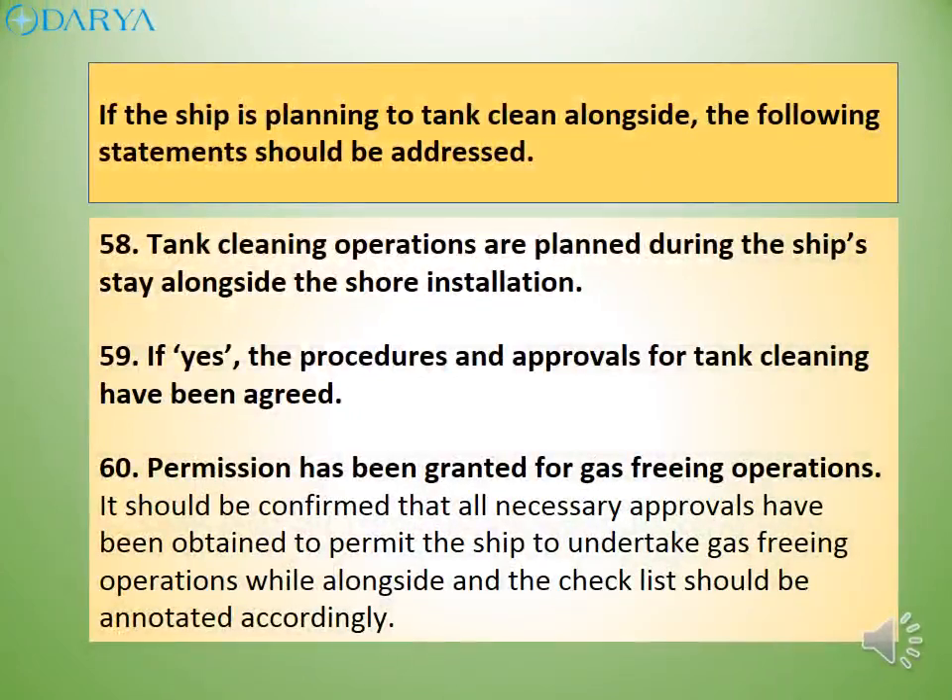If the ship is planning to tank clean alongside, the following statements should be addressed. Tank cleaning operations are planned during the ship's stay alongside the shore installation. If yes, the procedures and approvals for tank cleaning should be agreed. Permission should be granted for gas-freeing operations. It should be confirmed that all necessary approvals have been obtained to permit the ship to undertake gas-freeing operations while alongside, and the checklist should be annotated accordingly.